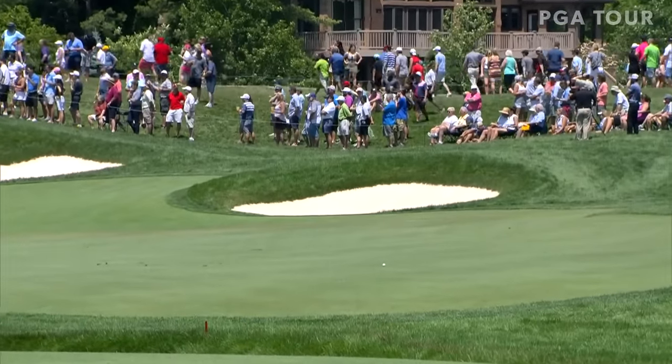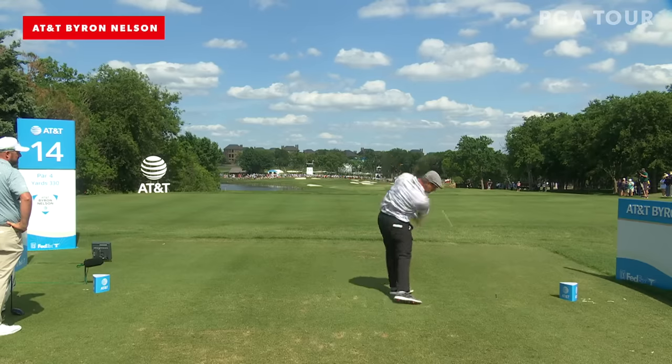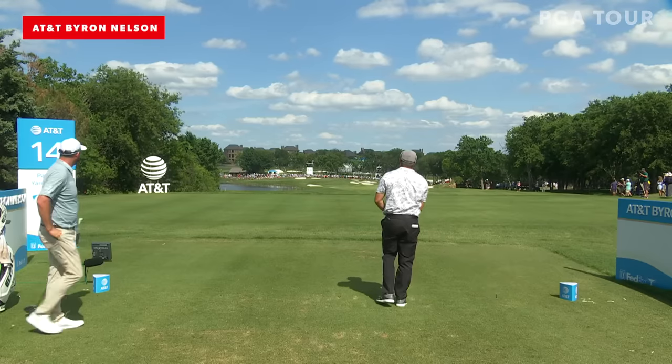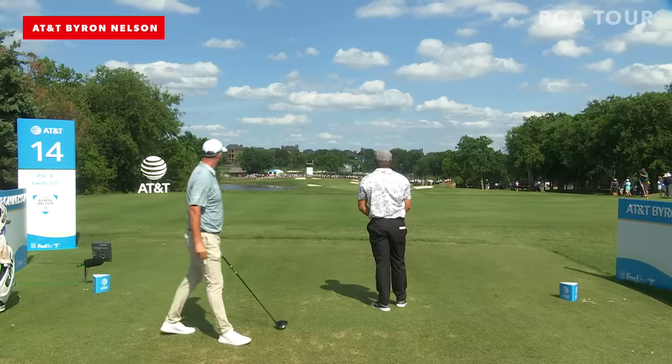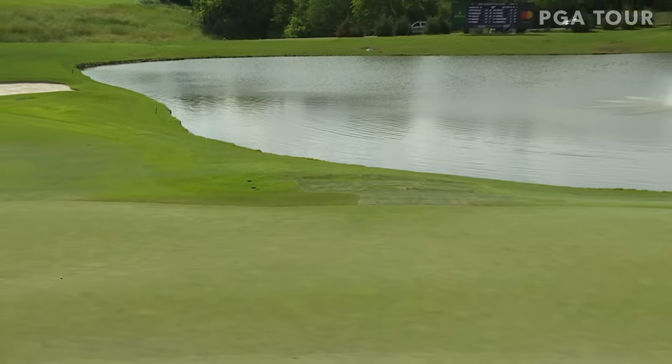Look at where that tee shot is. This one at the center of the green. Yeah, he's going to get some help from the ridges and the undulation in the green. That is fun to watch, guys. Just the second one all day.